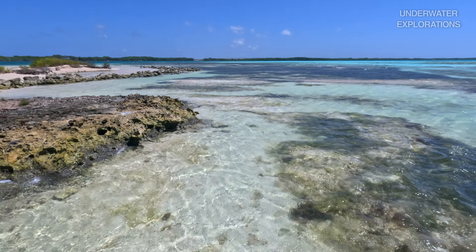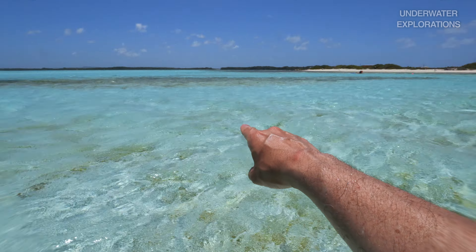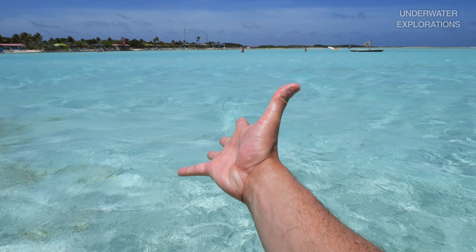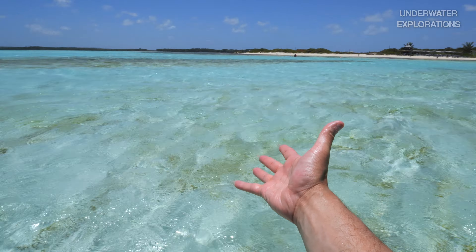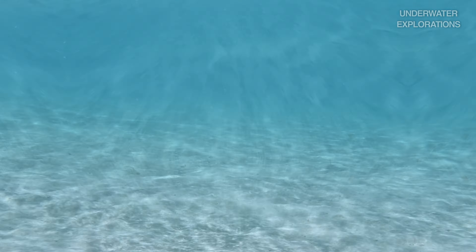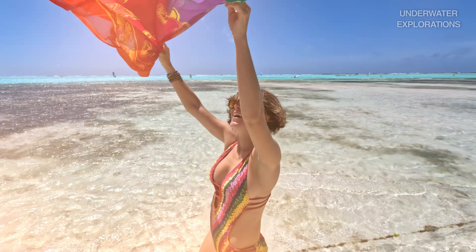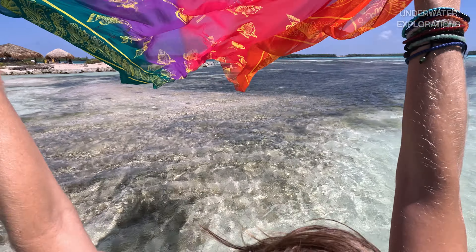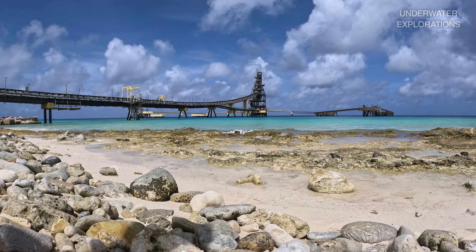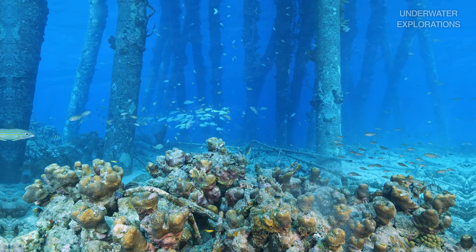After exploring this amazing sight, we are ready to head south to our next destination. But first we stop at beautiful locations along the way and enjoy the postcard coastline Bonaire is famous for. We finally make it to our favorite beach of the island — Sorbonne Beach.